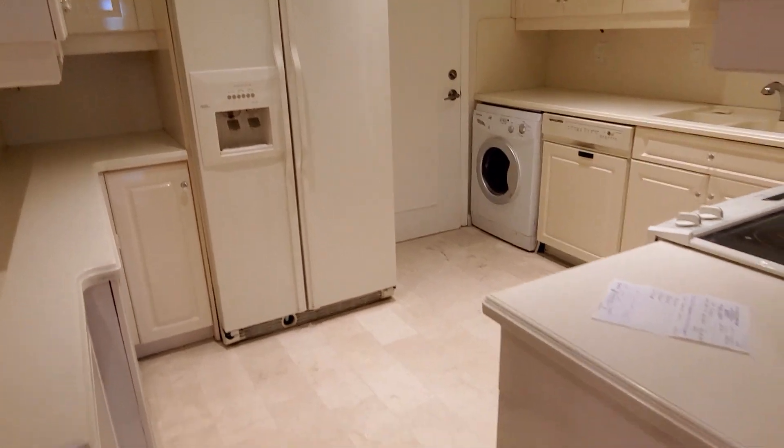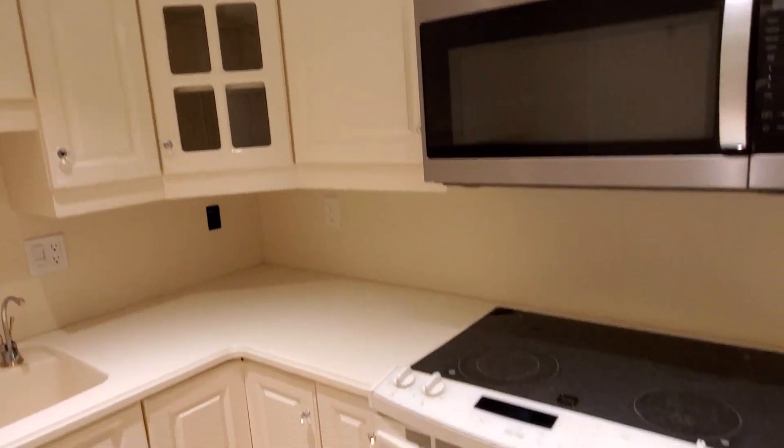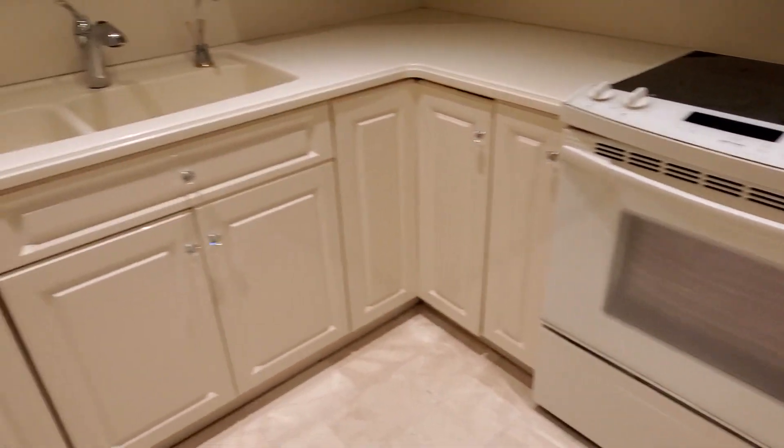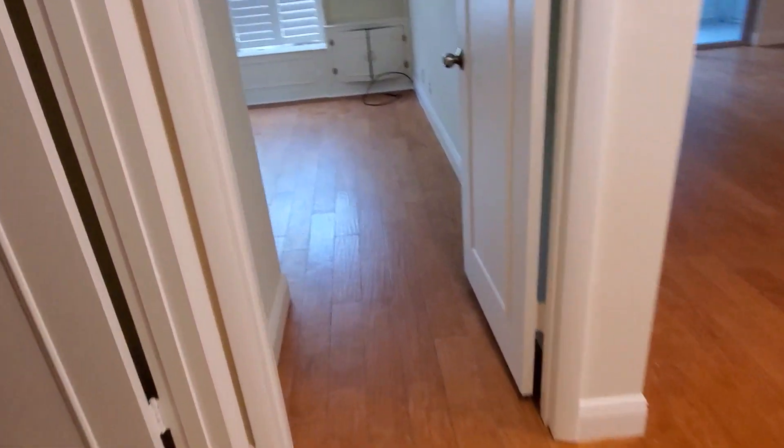That's the kitchen. They have a delivery door that goes to the outside for service — for the pizza. Some appliances are new, some others not. They have a lot of cabinet space. It's cute. The floor is laminated.